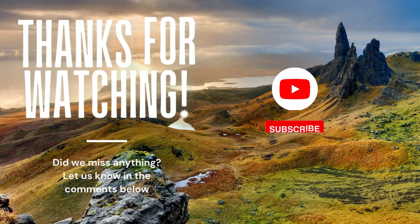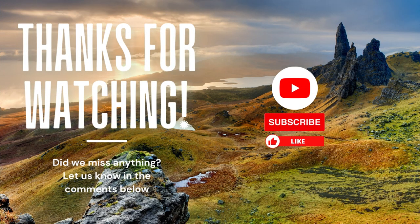Thank you for watching our video on the Isle of Skye. Comment below if we missed anything or share your experiences on the Isle. Don't forget to like and subscribe for more Utopia content.